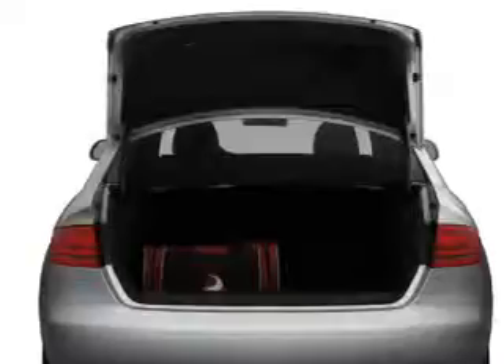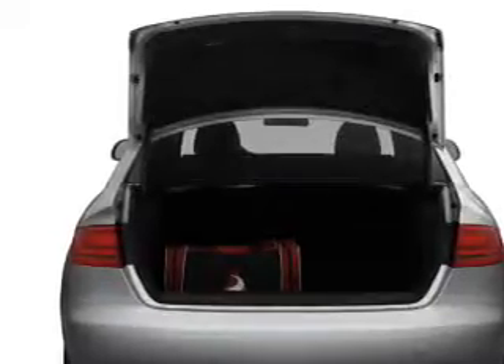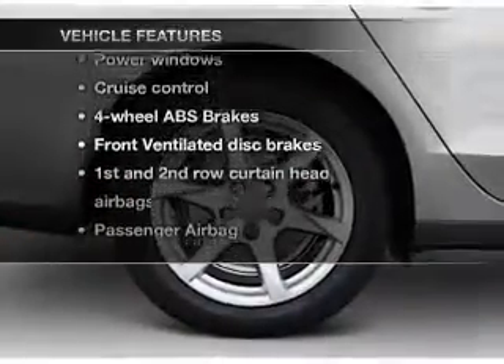The sunroof lets fresh air in. Memory settings are just one of the extras. Plus, enjoy these notable features that are included in this vehicle.